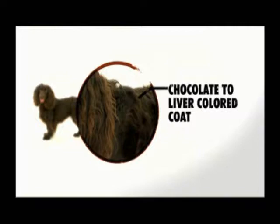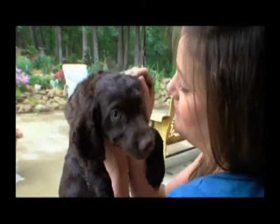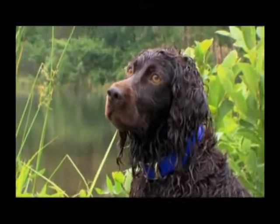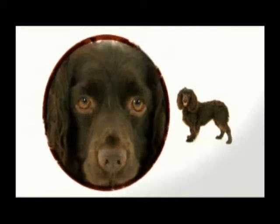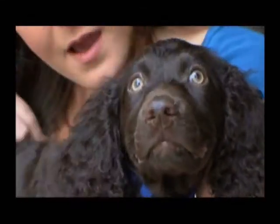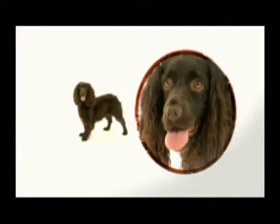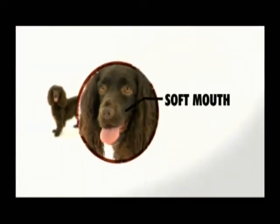The first thing people fall in love with is the Boykin Spaniel's beautiful liver-to-chocolate colored double coat. It can go anywhere from slightly wavy to super curly, almost like a poodle, except with a softer, more silky texture. Another striking feature is the Boykin's beautiful yellow-amber eyes against the brown liver color. The Boykin Spaniel also has a soft mouth that won't chew up or destroy the things it retrieves.